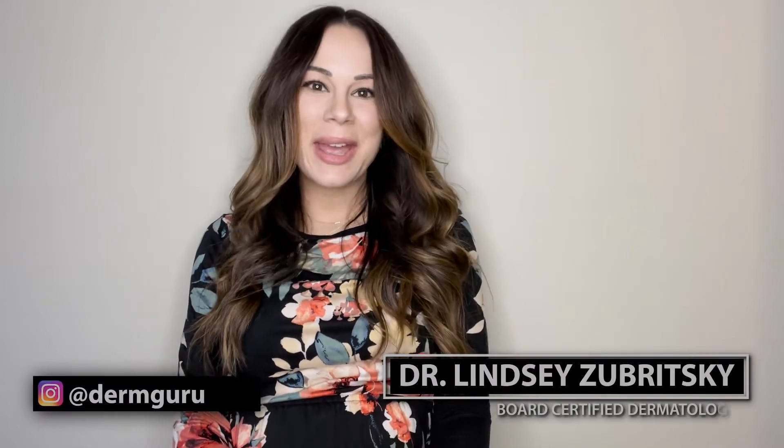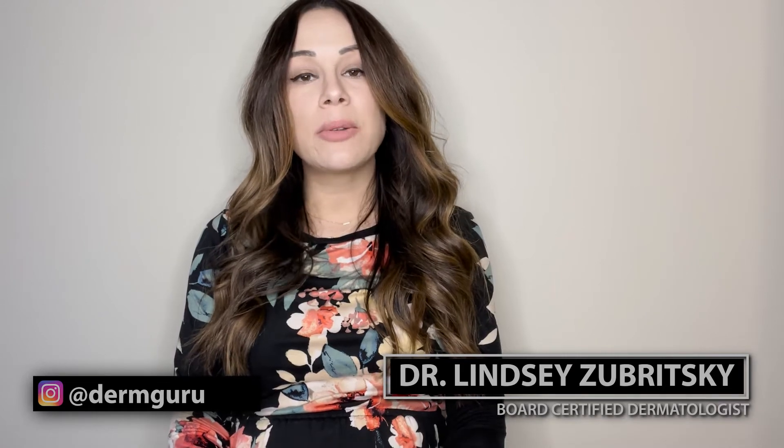Hi, my name is Dr. Lindsay Zabritsky, and I'm a board-certified dermatologist. Today, I want to go over with you how to appropriately use a topical retinoid.